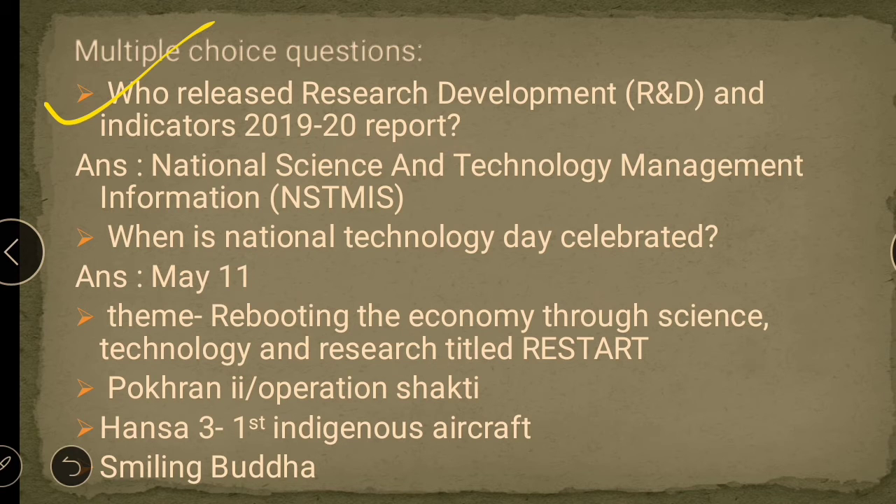What does this particular report do? This is the most important question. This report actually tries to capture the gross expenditure in research and development. It is a research and development report, which means the government needs to allocate funding and focus on various areas. This report also talks about women's participation in various research and development projects.